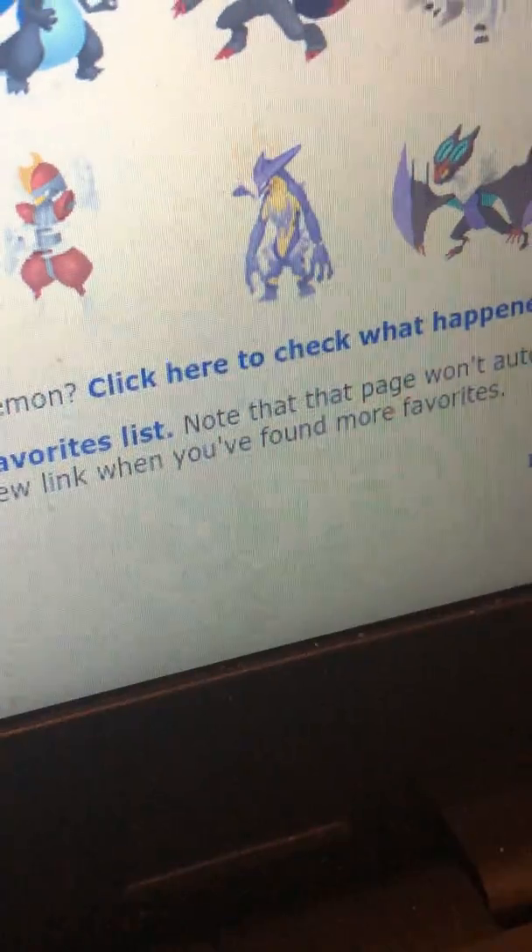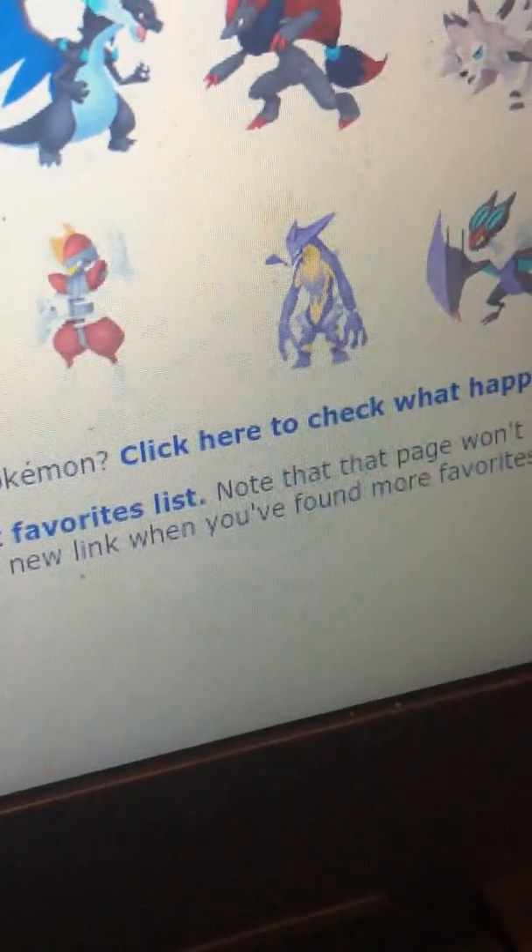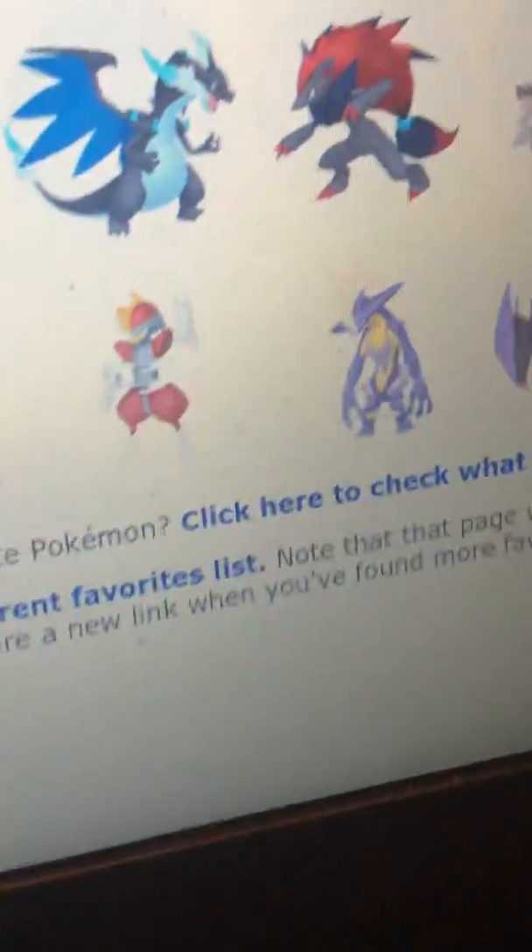Then Toxtricity — I thought he was pretty interesting because he's a Poison/Electric type, and I thought that was a pretty interesting typing. So I found that pretty interesting.